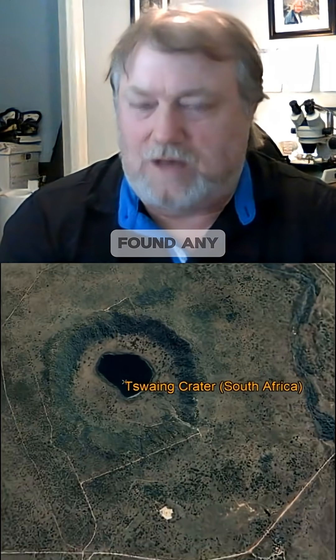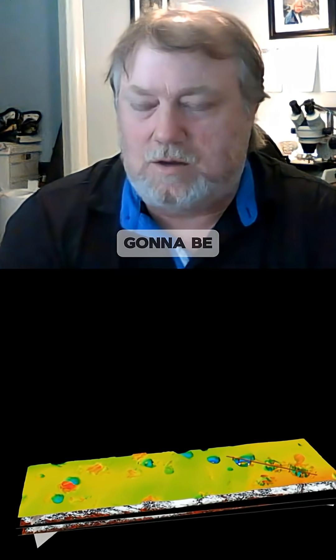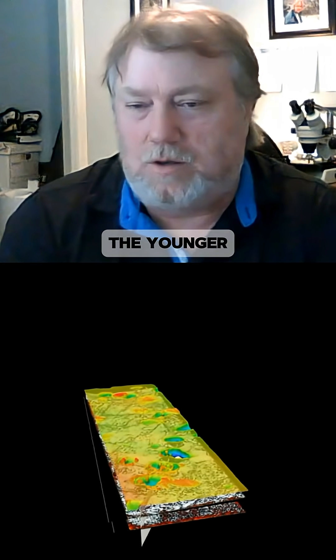But we haven't yet found any evidence of an actual crater. There's been so little work done, and of course 70% of the Earth is ocean. So if we have any YDB craters, they're likely going to be in the ocean. There's a tremendous amount of work that needs to be done to try to determine if those craters are out there and if they date to the Younger Dryas time period.